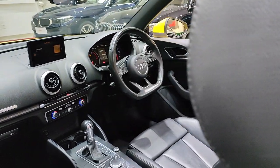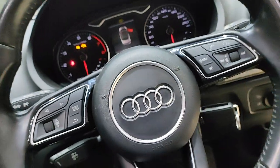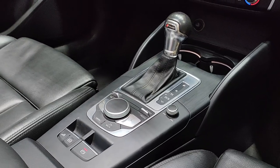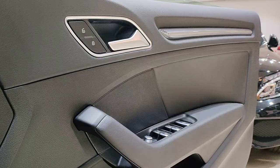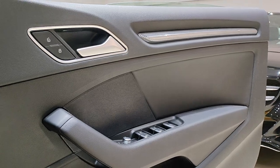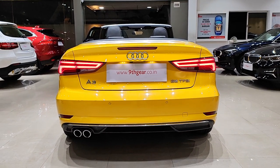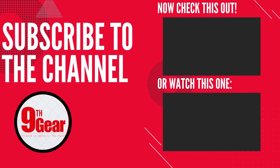This car is available for just four million, four hundred and seventy-five thousand, and it's a single-owner car that has done only 16,000 kilometers. That's it for our review of the 2018 Audi A3 Cabriolet convertible. If you enjoyed this video, don't forget to like and subscribe for more car reviews and automotive content. Thanks for tuning in and we'll see you on the road.